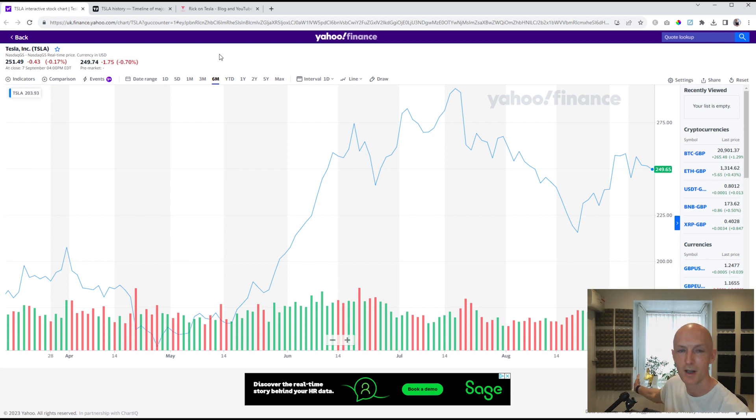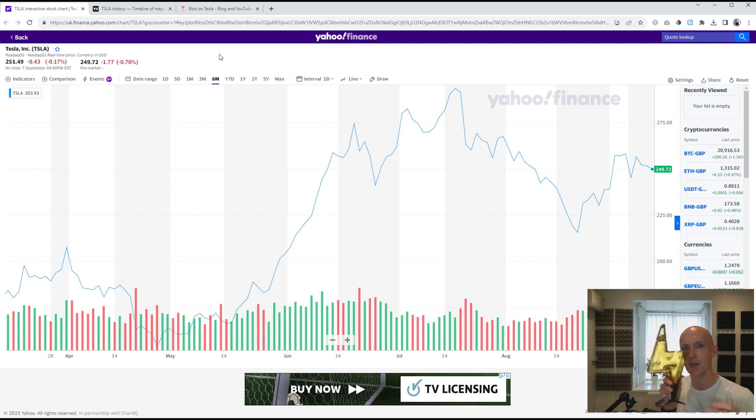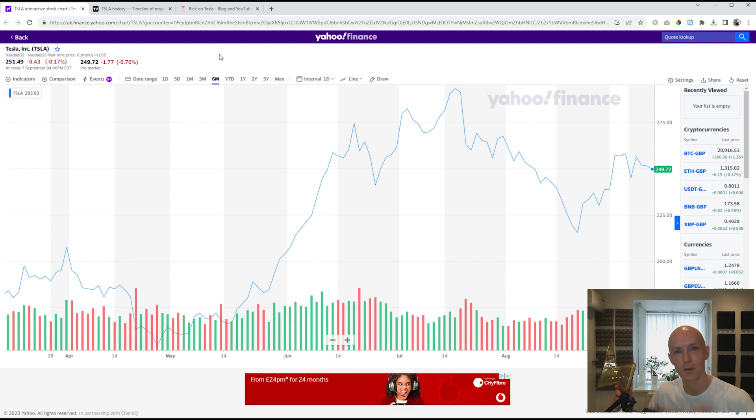So you might spot in the background there this lightning bolt — let me just grab that for you. I can't see my camera, so I have no way of knowing how well framed this is, but it's nice and shiny and it's really cool. So thank you very much for those who've used my referral link, and without further ado, let's have a look at update number nine.